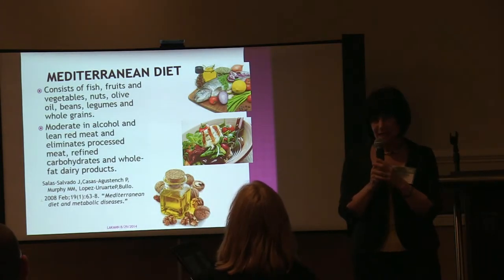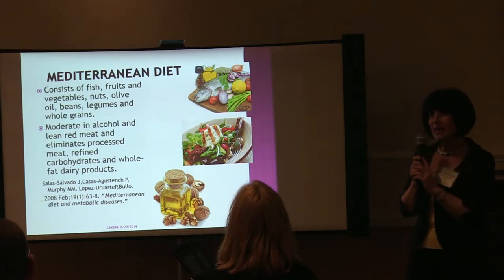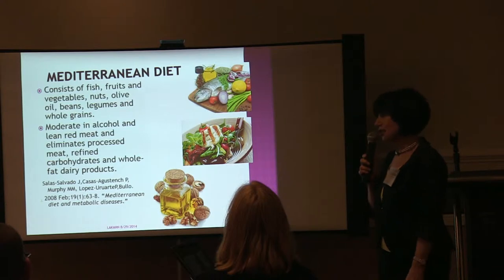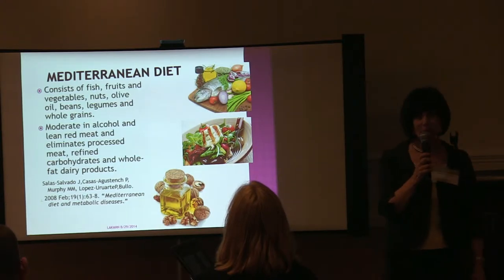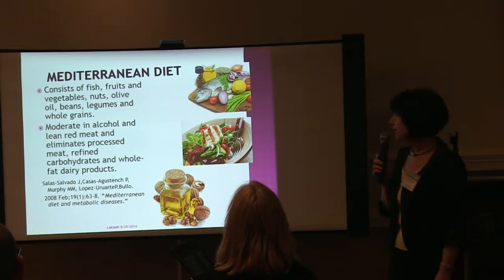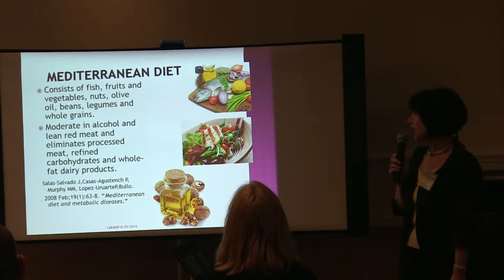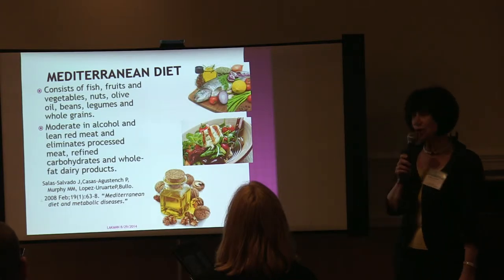The Mediterranean diet could be a really, really good diet for lipedema patients, and it's a very easy diet to follow because it's fruit and vegetables, nuts, olive oil, beans, legumes, and whole grains. It's moderate in alcohol and lean red meat, and eliminates processed meat, refined carbohydrates, and whole-fat dairy products. That's the Mediterranean diet.